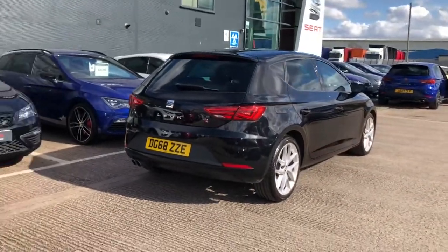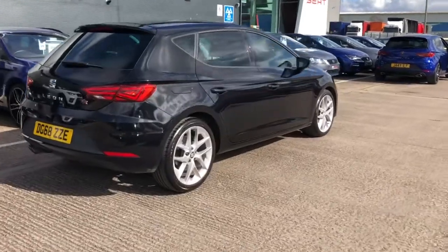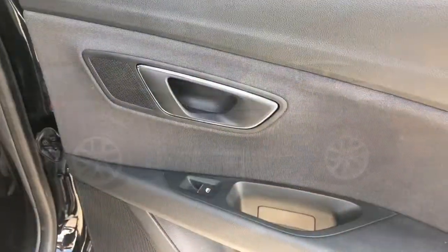On the rear, you can see we've got the lettering in chrome and the FR badge there as well. This is a five-door hatchback vehicle and it's done very low mileage for its age.